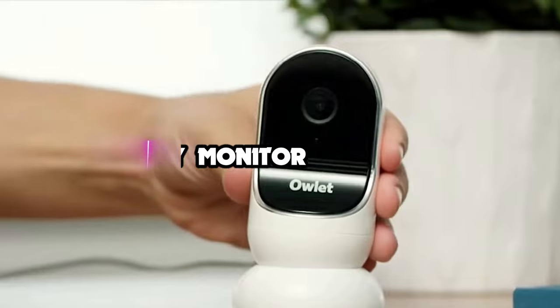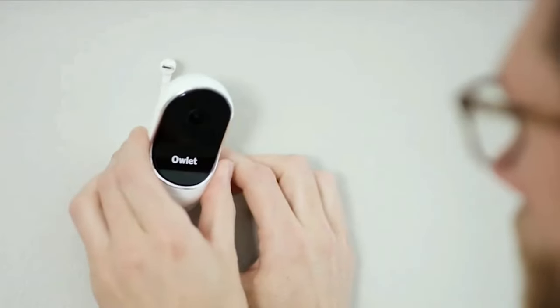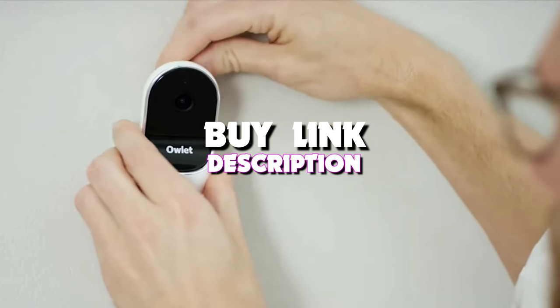Hello guys, in today's video we're looking at the 5 best baby monitors of 2023. And if you want more information, we also put the links in the description box down below.